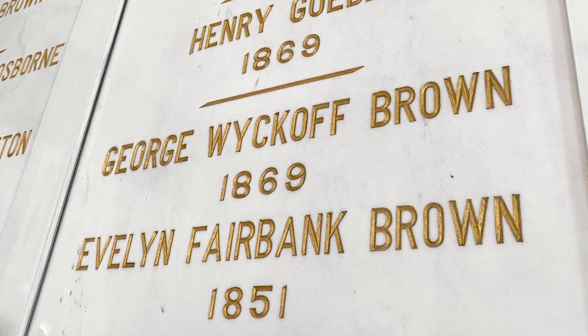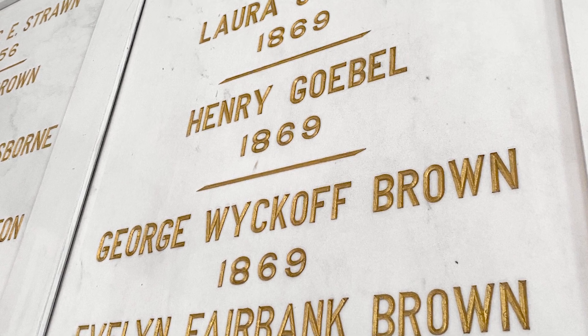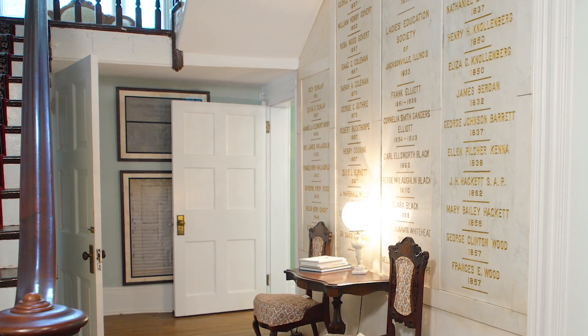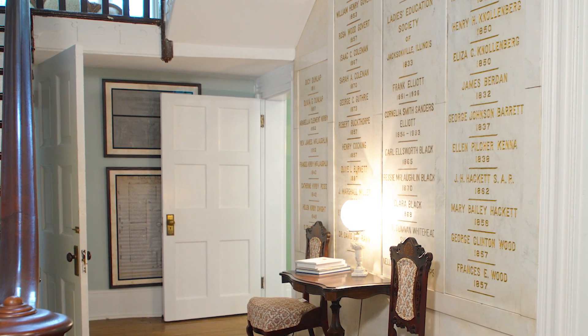At the time they didn't have the eleven thousand dollars to buy it — that sounds really cheap today, but back then that was a lot of money. As you tour the home, you're going to see marble tablets with names and dates. They sold a place on the wall for a hundred dollars, where you could put the name of the first person in your family and the date they came to Morgan County, and that's how they paid for the house.